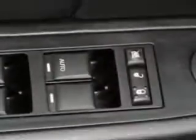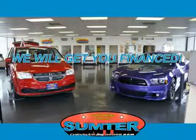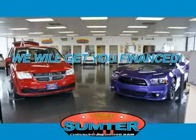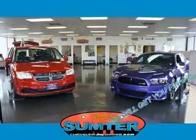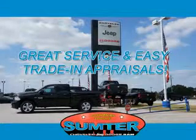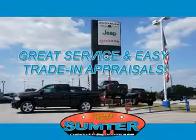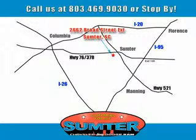Enjoy the drive and have peace of mind in this 2014 Chrysler 200. See us at Sumter Chrysler Dodge Jeep Ram, here for you today, tomorrow, and beyond.